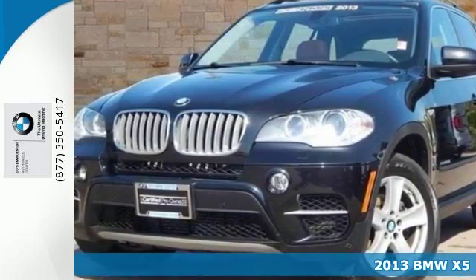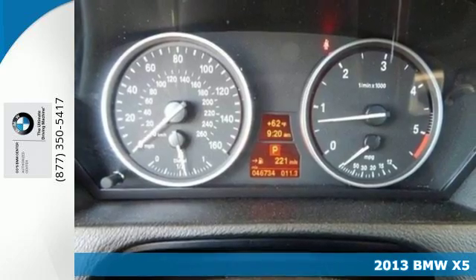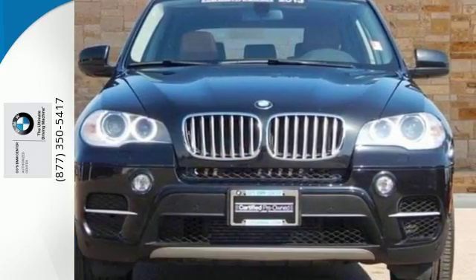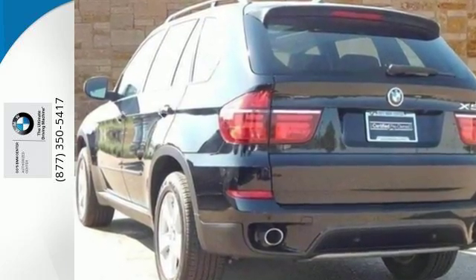It's a 2013 BMW X5. It doesn't matter what path you take to get there when you drive the X5. The all-wheel drive and stability and traction control are ready to handle all the different terrain you'll encounter on your way.